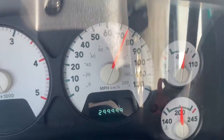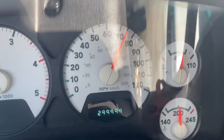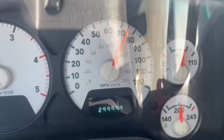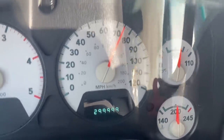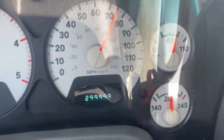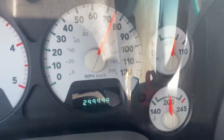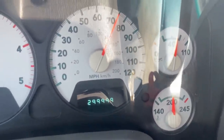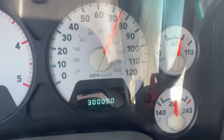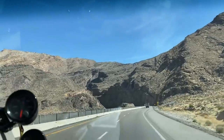All right guys, here's that magical moment — I'm trying to capture it for you. No traffic so we're good. 299,999 miles — about to hit that 300K baby! Crazy to think that this truck has seen 300,000 miles. Wow, we are headed back into the Gorge.